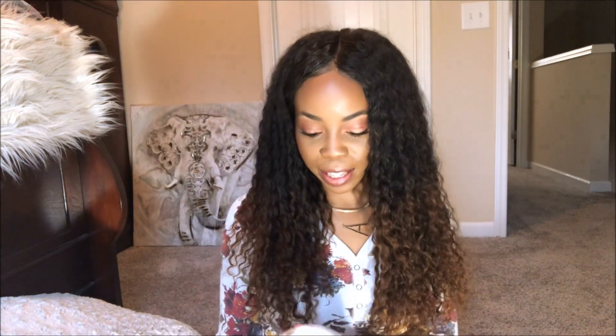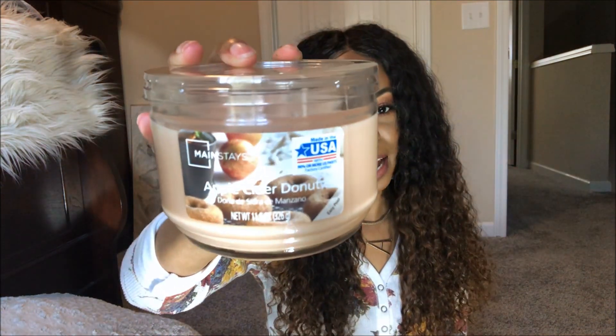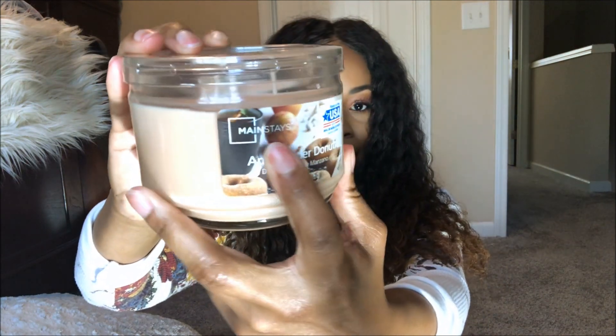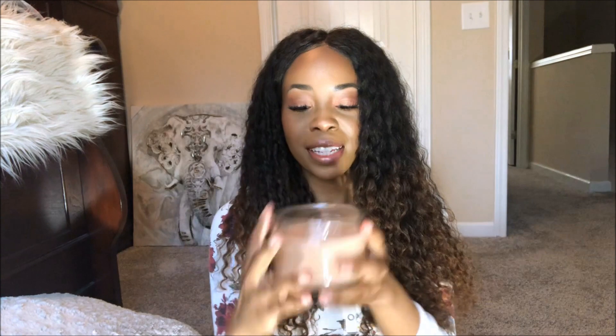So the first candle that I want to start with is called Apple Cider Donuts. It's got some donuts on the front and you can see the Mainstays label right there. So I did do a previous fall candle haul last year, which I'll link down below. What I did was I didn't repurchase the candles I got last year — I was looking to see what new candles they had this year that I didn't see last year. That's what's in this haul. These candles are new for fall because I don't remember seeing these last year. So this is the Apple Cider Donuts candle.